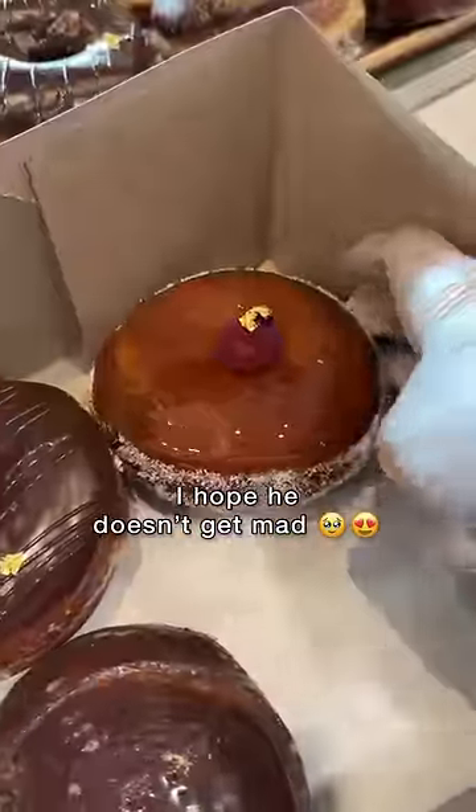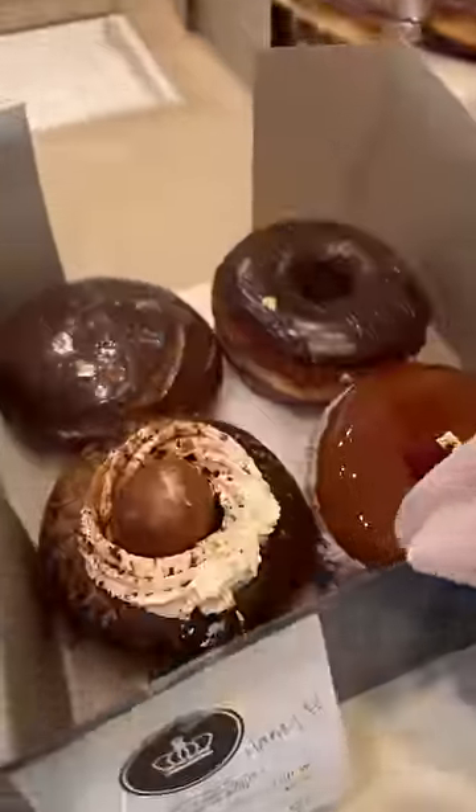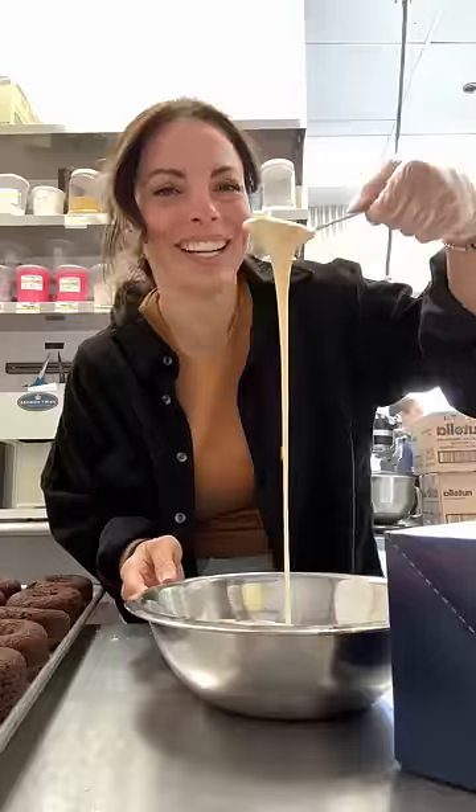I started packing up a pre-order — they wanted two classic donuts and two couture donuts. And then I saw the name: Harry P. I tried to resist, but I couldn't.